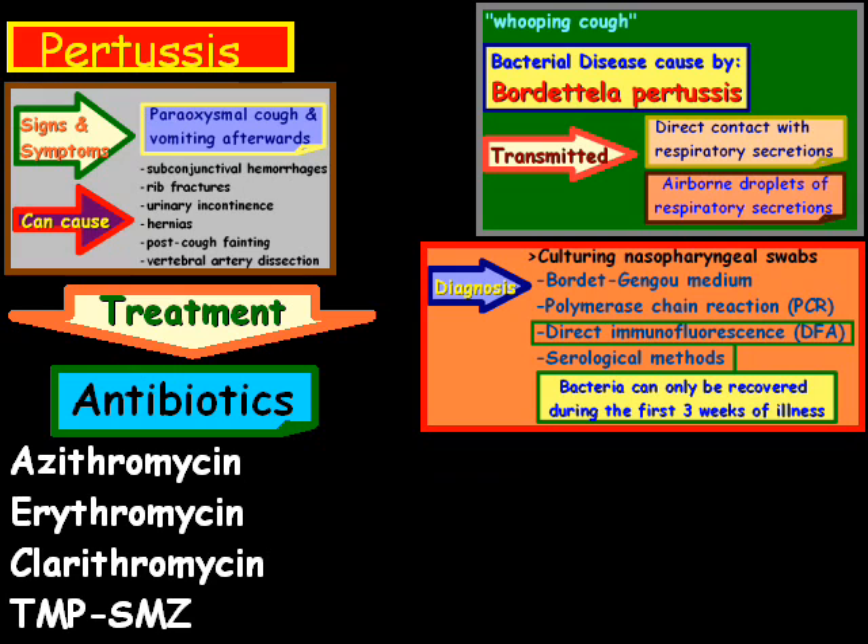Pertussis can also be prevented with vaccines such as DTP or the newer version, DTaP. On an interesting note, when the B. pertussis genome was sequenced back in 2004, it was found to have over 4 million base pairs — quite a complicated genome.